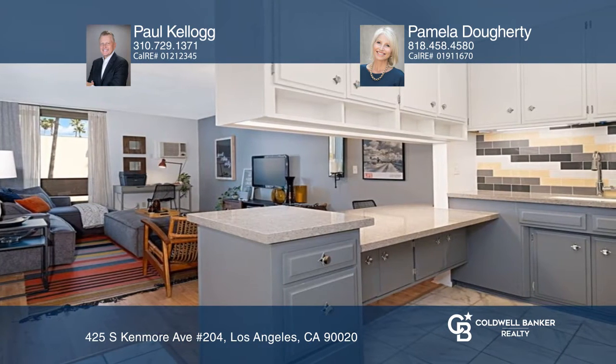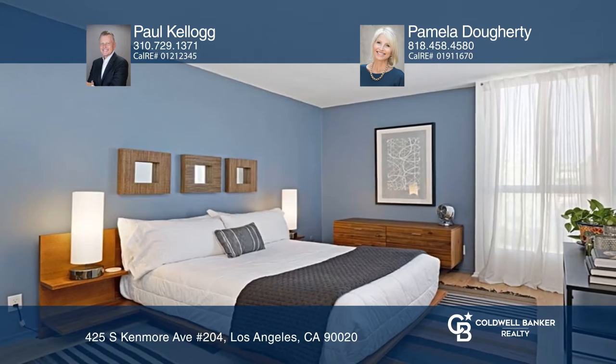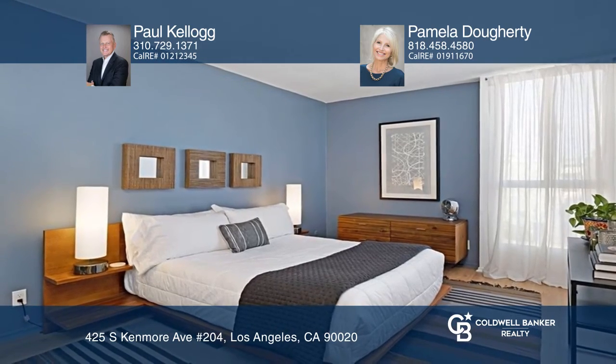Features include updated appliances, fresh paint, sparkling updated hardware, a peek-a-boo view of the skyline, and a balcony with views.